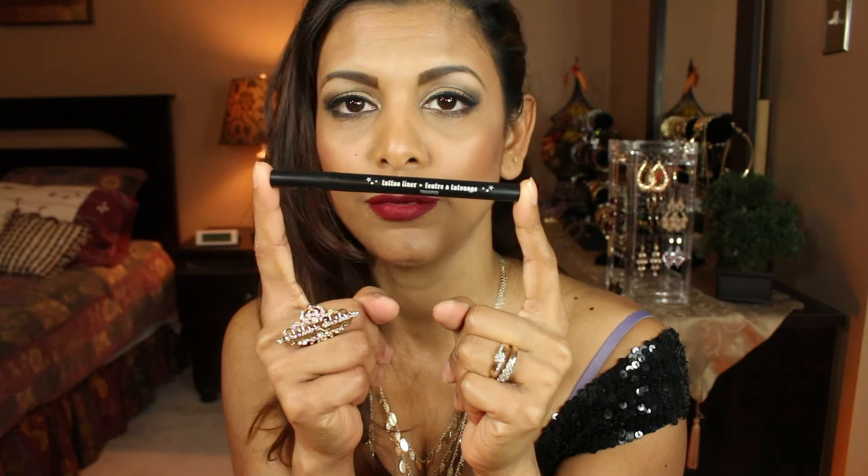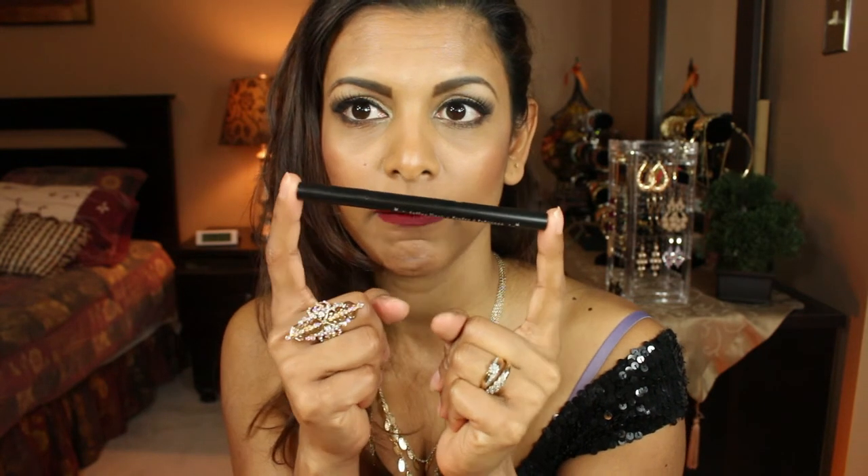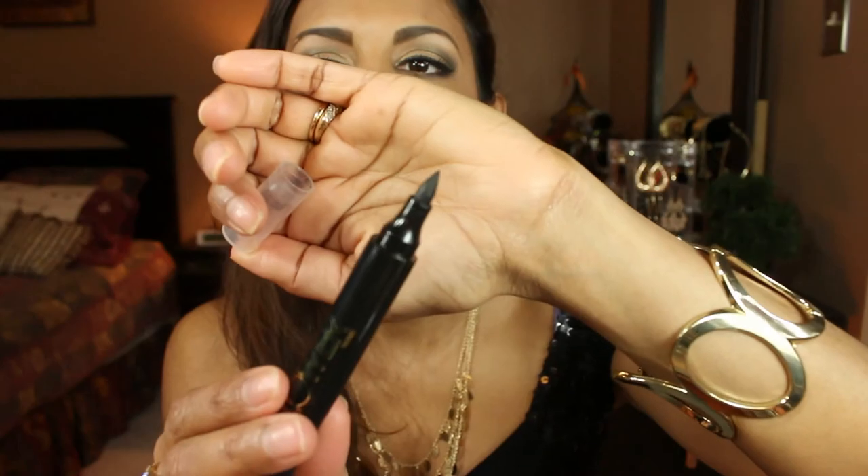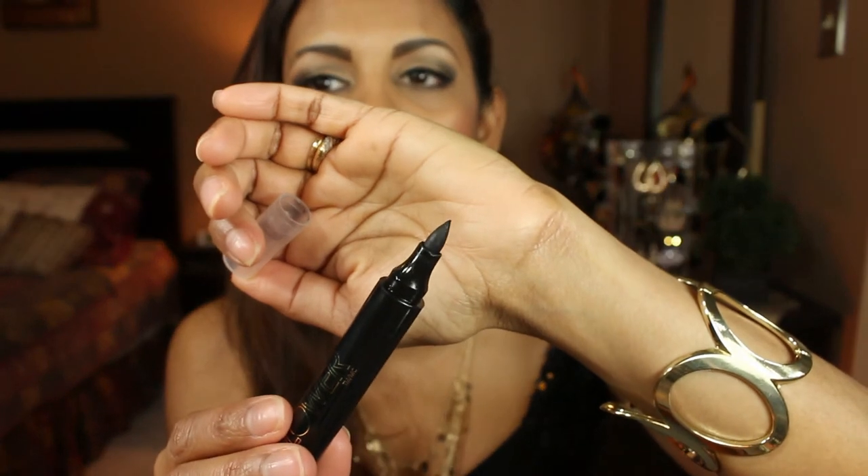The next two products are eyeliners. The first is by Kat Von D — the Eyeliner in Trooper. This is one of my favorite, favorite liners. The next one I love is by Flower Beauty — a marker-style liner. You can create a thin or very thick line, and I use it consistently. When I don't use my Kat Von D, this is what I gravitate towards — quick and easy.